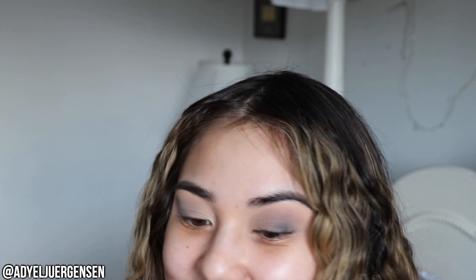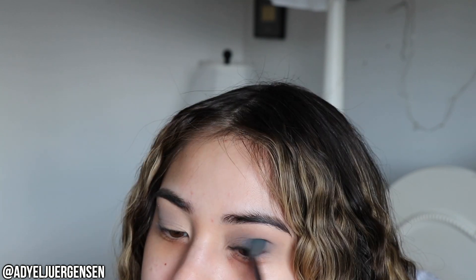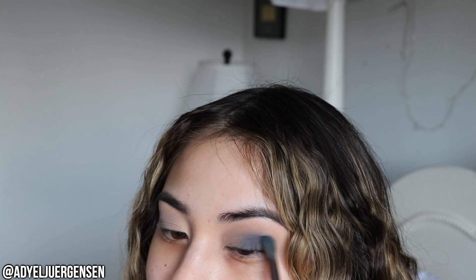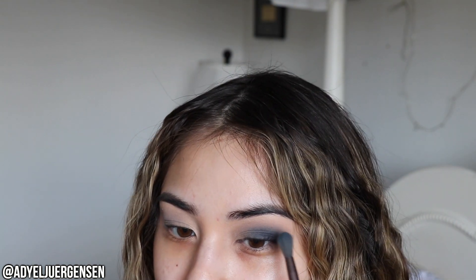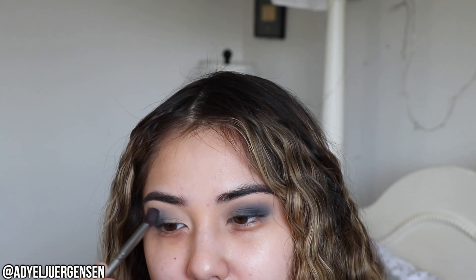Now I'm going to take the shade Vibe and concentrate it on that outer V. With this lash lift, it's like — is this what it's like to do makeup when you actually have lashes? I'm sorry if this looks like an absolute wreck while I'm doing it — we're just going to trust the process. I'm going to keep blending and adding color and hoping that at the end it looks good. I love how the Deck of Scarlet shadows blend together — honestly they keep getting better and better every time I get a new subscription.